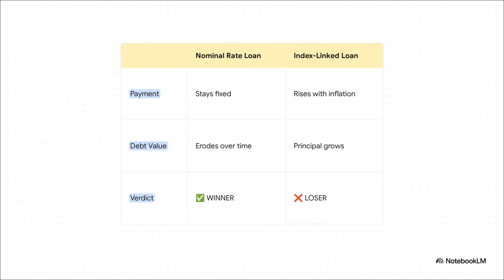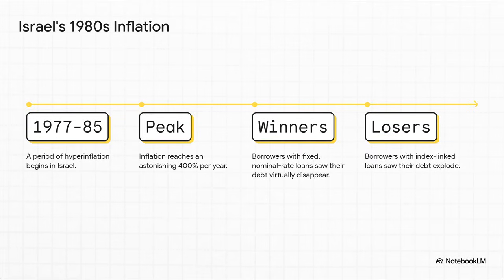But that index-linked loan? Your payments and even the total amount you owe will actually increase with inflation. In a world of high inflation, that thing can become a serious financial trap. And this is not just some textbook theory — this really happened. Just look at Israel back in the 1980s. They went through a period of hyperinflation that peaked at an insane 400% a year. The people who had those fixed-rate loans were the winners — their debt practically vanished. But for the folks with index-linked loans, it was a complete nightmare. Their debt exploded, and tragically a lot of people lost their homes.